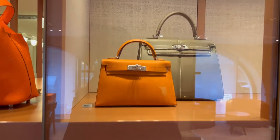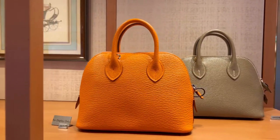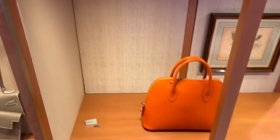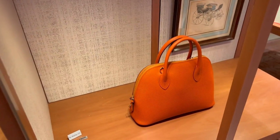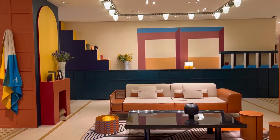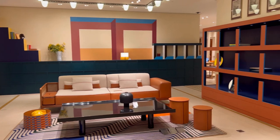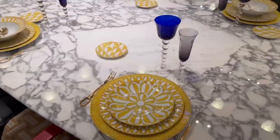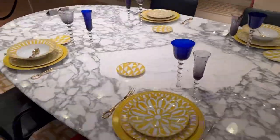We have the Kelly again in different sizes, and then we have the Bolide bag in different colors and different leather textures. A quick look in the furniture and homeware department — I especially love all those colors. And of course the crockery is stunning, as usual.